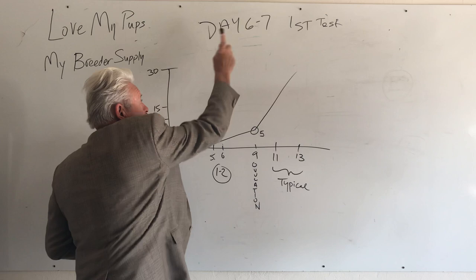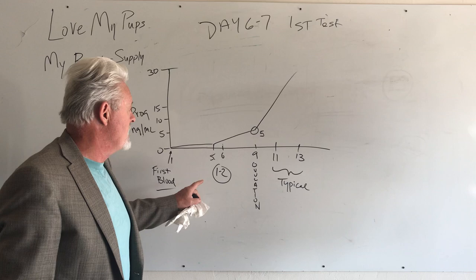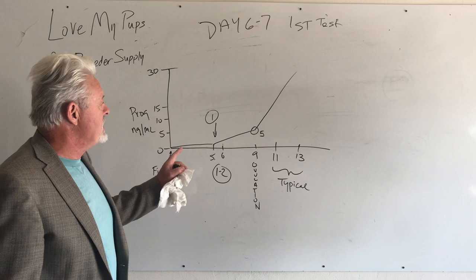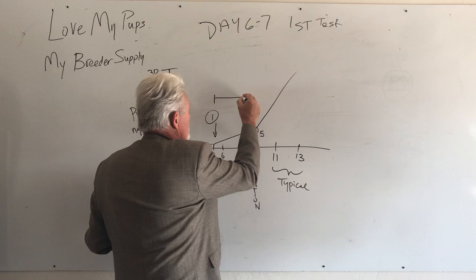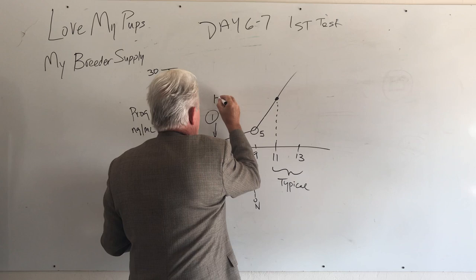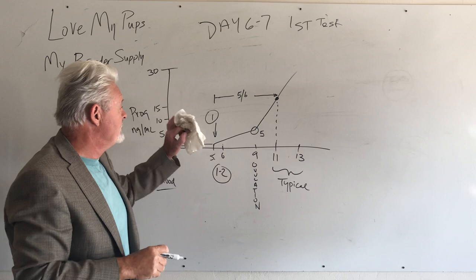So our first test is around day six, and we want to get back a number above one — that's a meaningful number. If we're getting a level of around one at day six, we can expect to be breeding that dog in about six or seven days, because we're breeding at 15, which typically falls somewhere between day 11 and 13. That's about five to six days away.